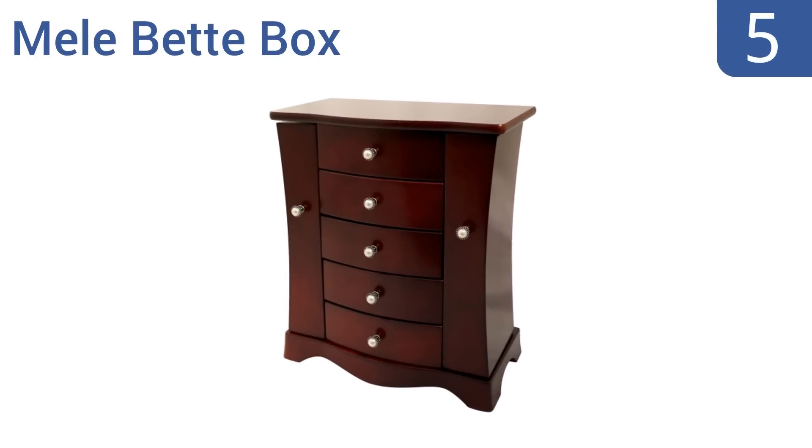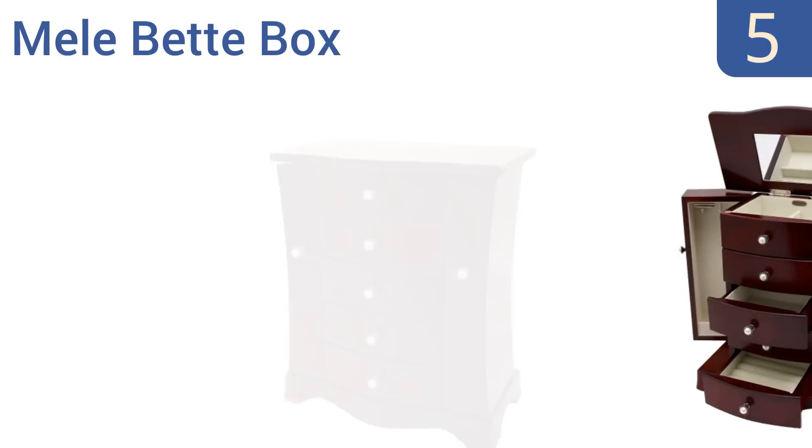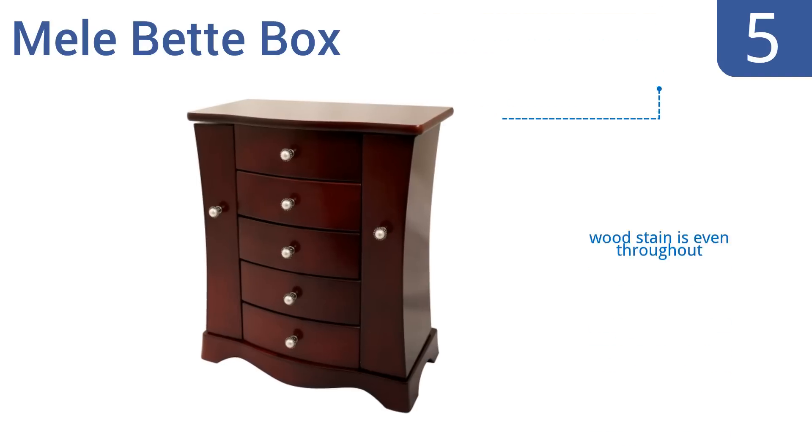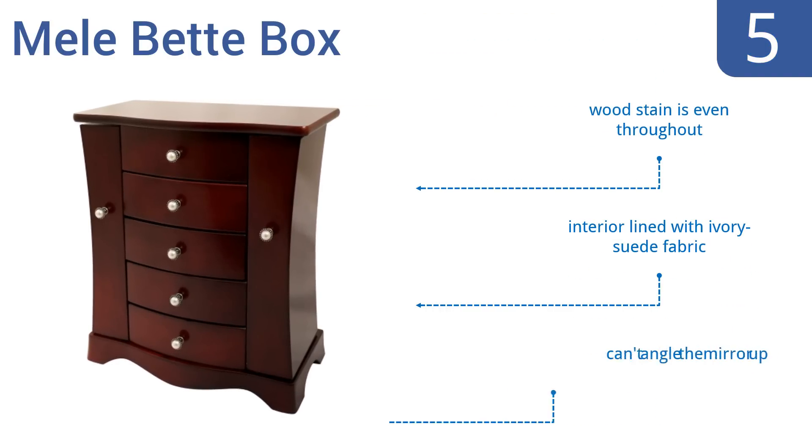Halfway up our list at number 5, the Mille Betty Box has pearl draw pulls, a sweeping hourglass shape, and a sturdy scallop-footed platform base, all of which give it a sophisticated look. Its deep top compartment has four equal-sized storage spaces suited for all types of jewelry. The wood stain is even throughout, and the interior is lined with an ivory suede fabric. However, you can't angle the mirror up.